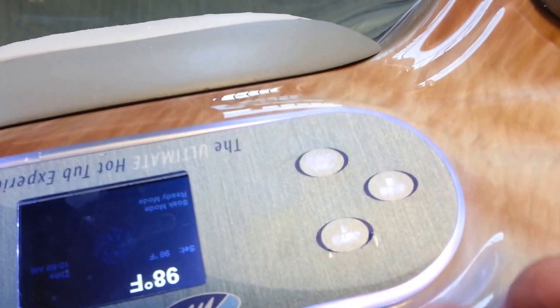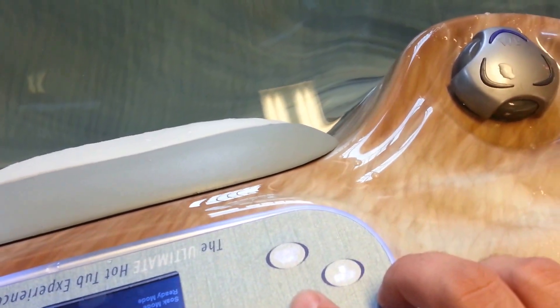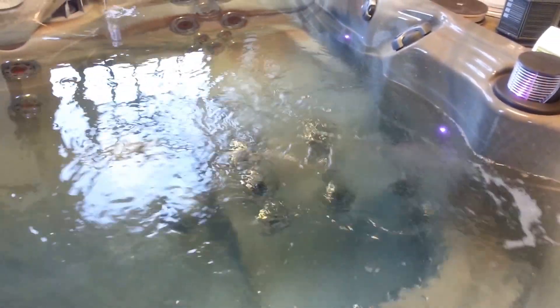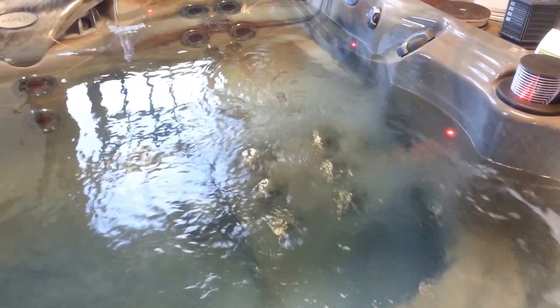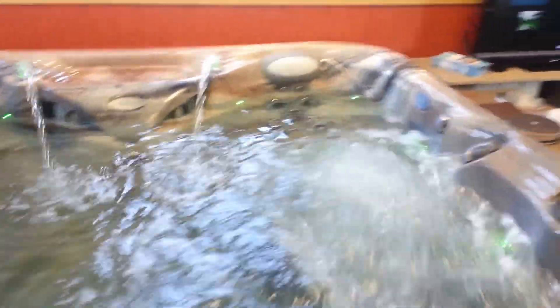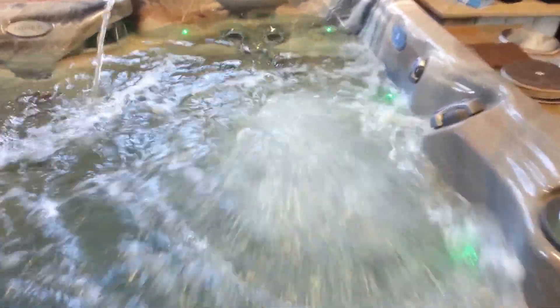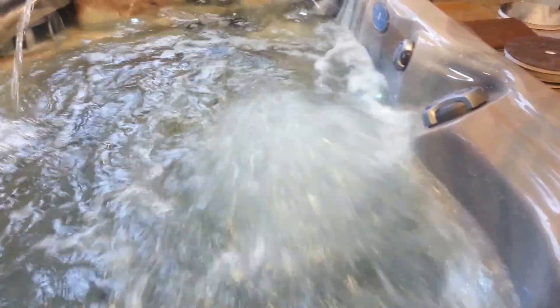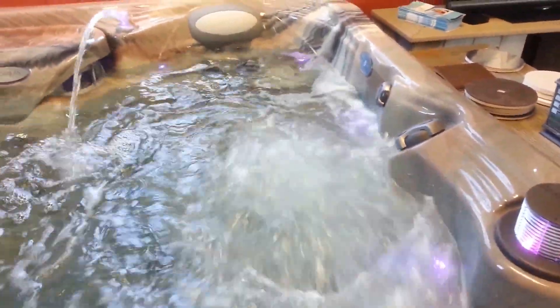Let's turn this on and see what the jet action is like. It's a two pump system — jets one and jets two. You hit it once for low speed. Speed two is always going to be your therapy speed, so we're going to turn that on. Right here in the middle you see this big bubble of water — those are the HK40 hot zone jets for the lower back. They're blowing all the way out to the top. That's a ton of power right there.